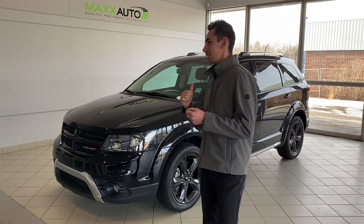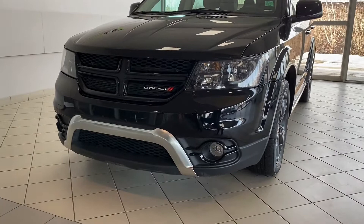Hey guys, Adrian here at Max Auto with this awesome 2018 Dodge Journey Crossroad in the black night package.